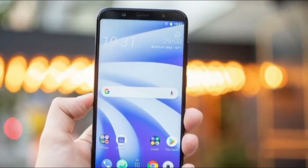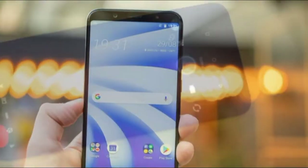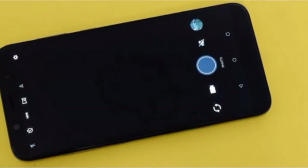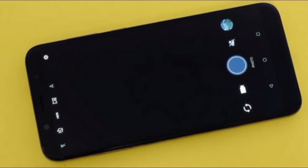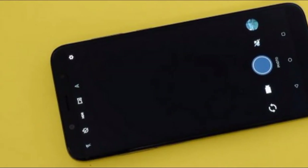The screen is a substantial 6 inches across. There's no notch, but it is the now default taller 18:9 shape. Other important elements include a dual rear camera with 16MP and 5MP sensors, and 64GB of storage. The HTC U12 Life also has a fingerprint scanner and a headphone jack.